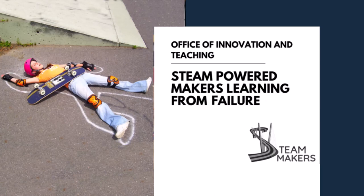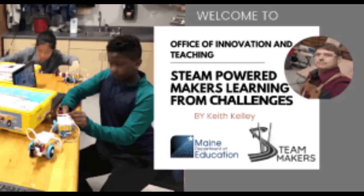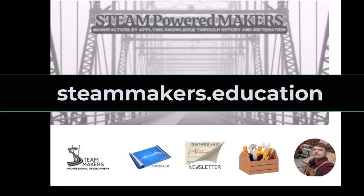I've already done two presentations so far — my first on what I do in 5th grade, learning from success, where we do challenges and teamwork, and then learning from challenges in 6th grade, where we do Lego robotics and coding. If you go to teammakers.education, you can access those two presentations as well.